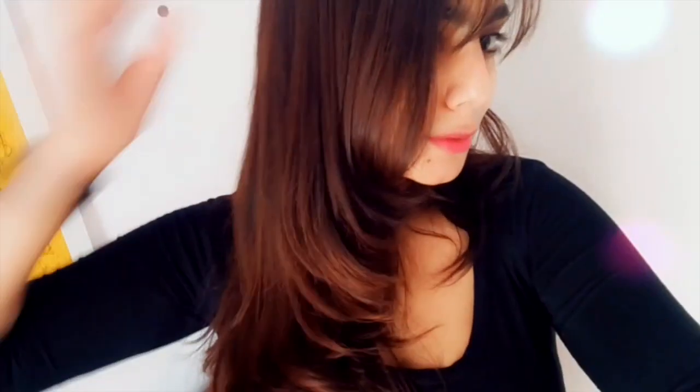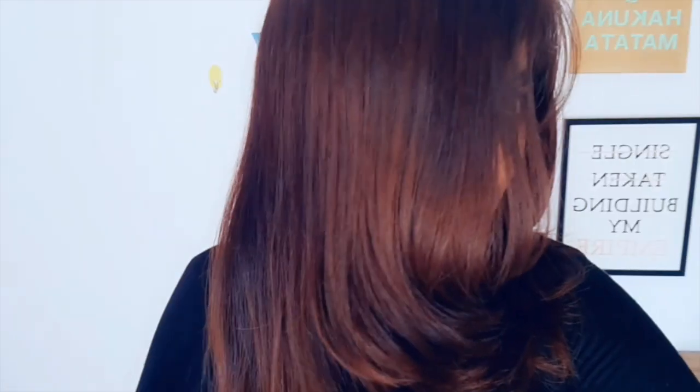After two hours, I wash it off with my regular shampoo and conditioner. This is how my air-dried hair looks — it adds so much shine. You can see my hair is really nourished, and I love how shiny and voluminous it looks.